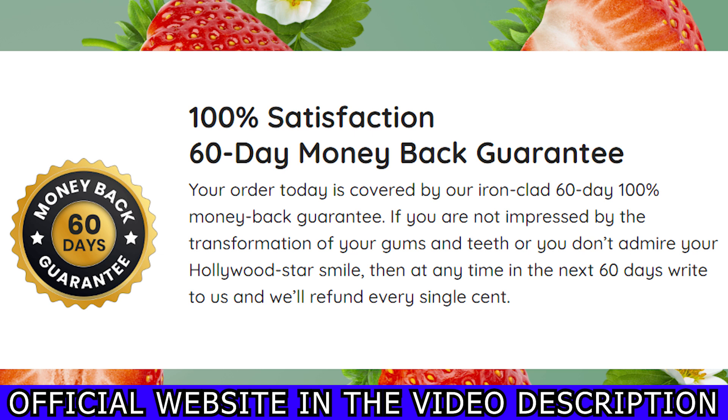It has a 60-day money-back guarantee. That means that within 60 days of taking ProDentim, if you simply don't want to take it anymore, ask for a refund and the support team will help you get all of your money back.